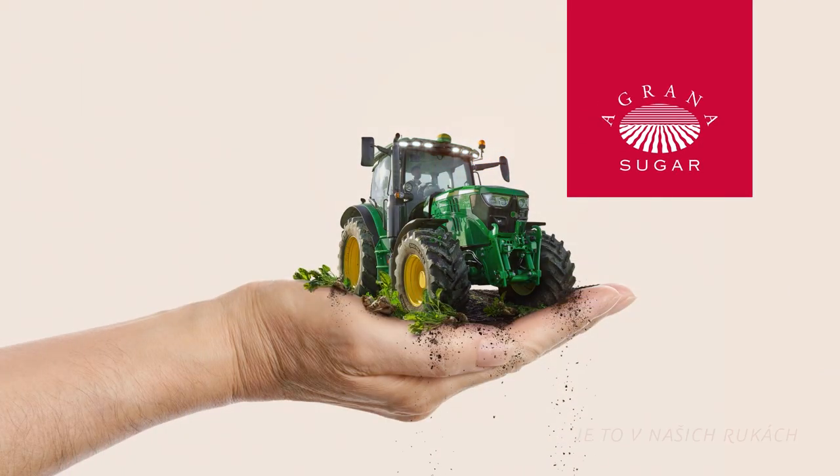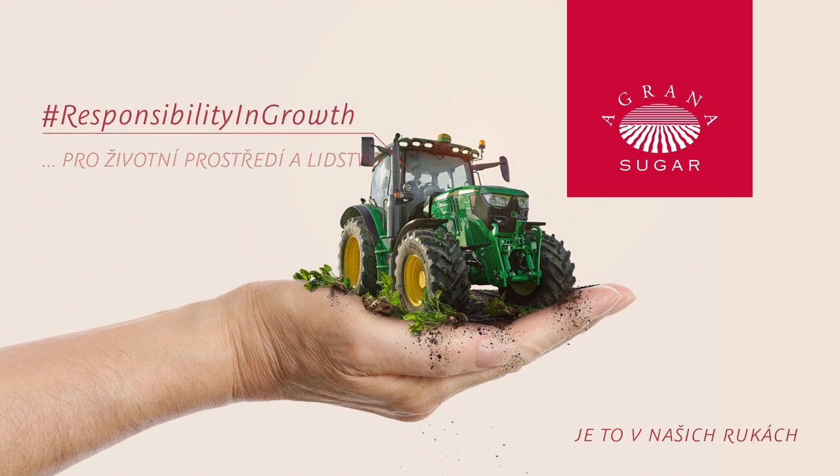At Agrana Sugar, we're not simply here to provide sugar. Our vision is something even bigger. We ensure access to affordable food while adding pleasure to life. For everyone.